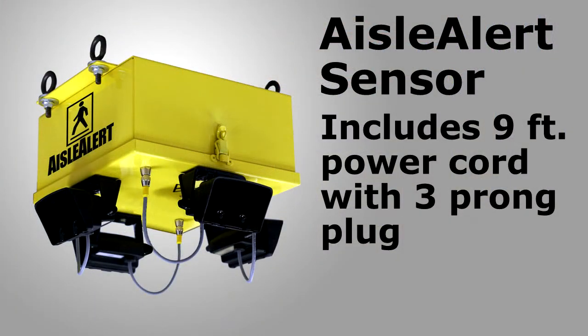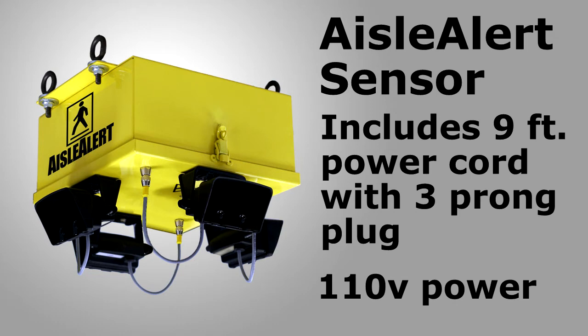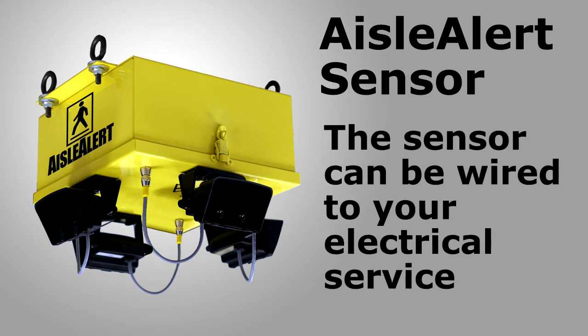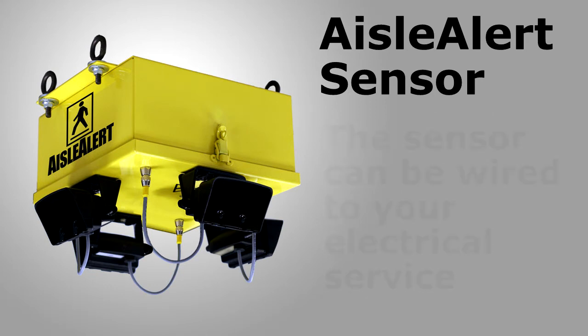The Aisle Alert sensor is equipped with a 9-foot-long power cord and 3-prong plug, which can plug into any 110-volt outlet. You can opt to leave off the power cord and wire the sensor box directly to your electric service.